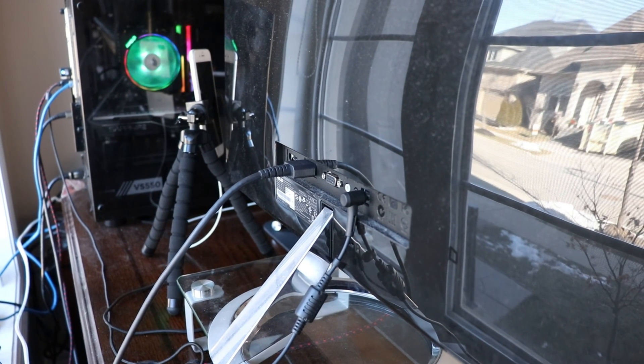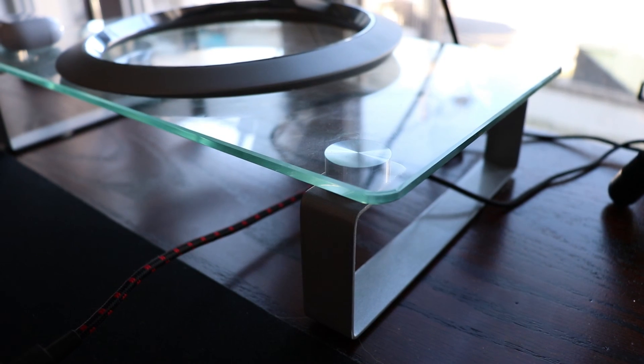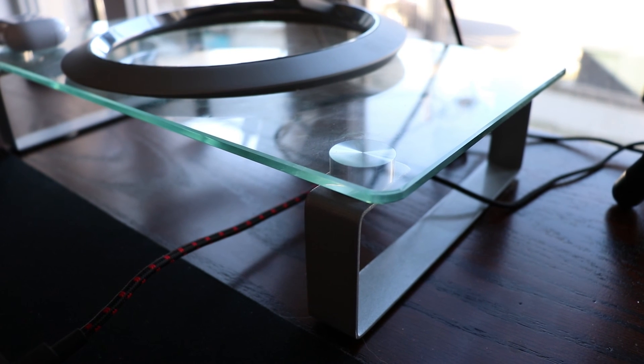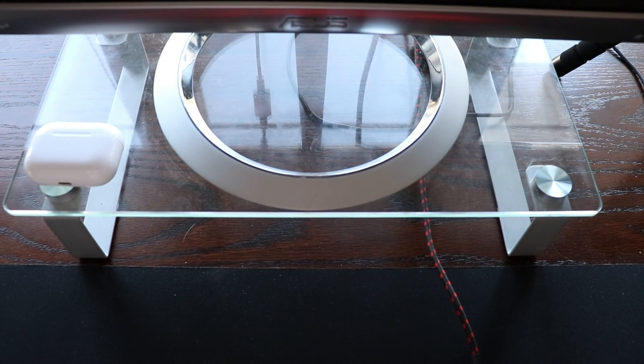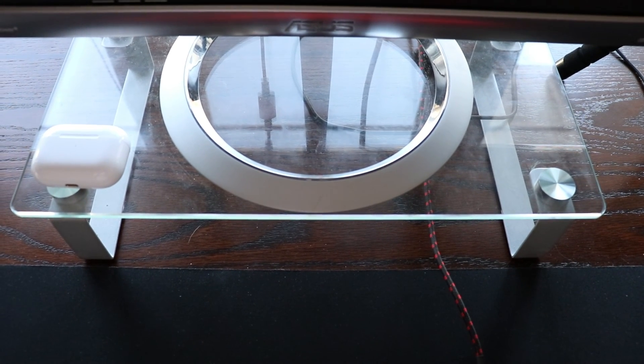Now one thing I wish this monitor had was VESA mount support. I think it would look really great if it was on a monitor arm but unfortunately it does not. So right now I am using this glass and metallic stand that I got from Amazon. The stand is really sturdy, it looks really nice, and it has a nice minimal look to it that matches the design of the monitor.